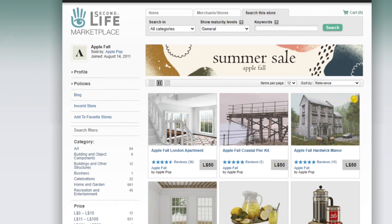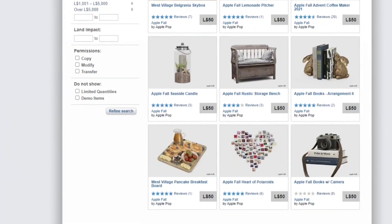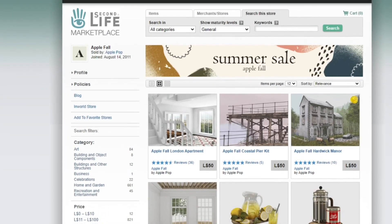If you notice, everything is 50 lindens or less. There are some zero linden items that I've seen too, so you might want to grab those as well.